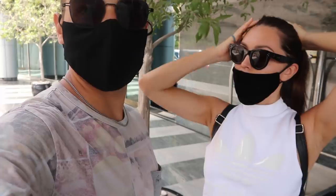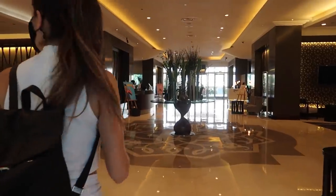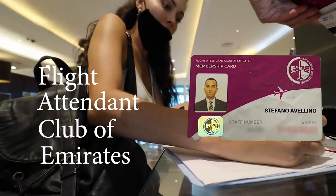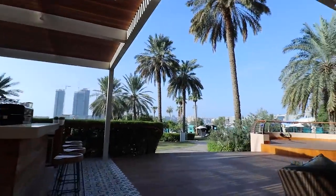Today we are at Le Meridien, which is one of the places that as cabin crew we have free access to. We're gonna check out the gym and the pool. We get free entrance to this resort thanks to the FACE card, which stands for Flight Attendants Club of Emirates. You get this card when you start working in the company — it gives you free access and discounts to various places.